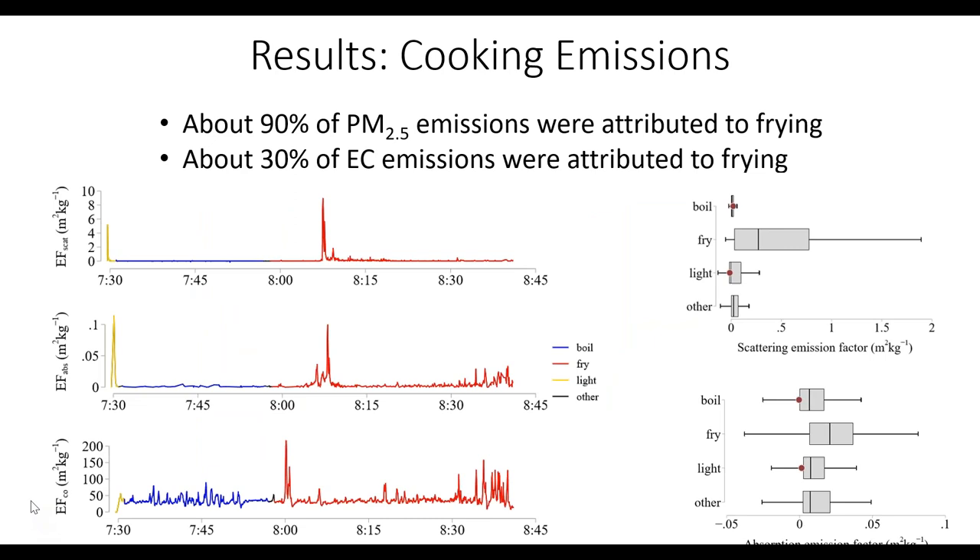We recorded notes during each cooking event about what was being cooked and whether frying was occurring, and collected real-time data to apportion total emissions to different activities. About 90% of PM emissions were attributed to frying, and about 30% of EC emissions were attributed to frying. PM and organic carbon emissions were strongly correlated with frying activity, EC less so, and for CO there was no correlation — CO came from the fuel, not the food.